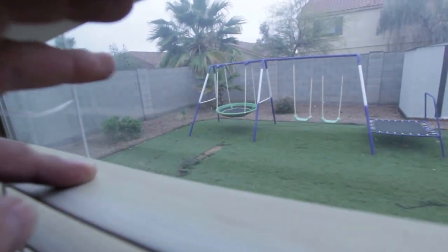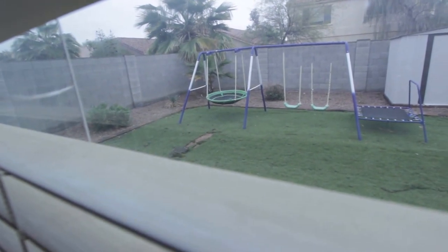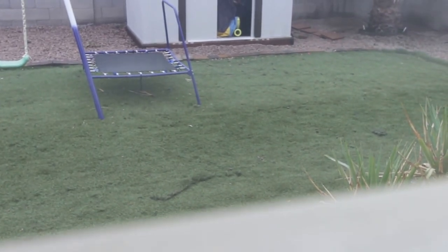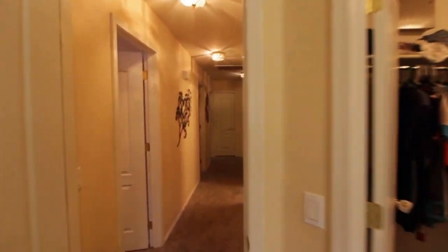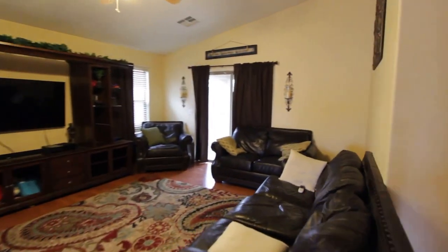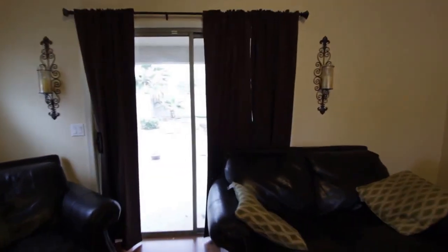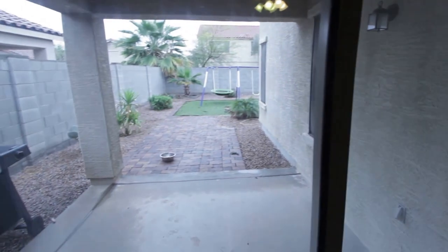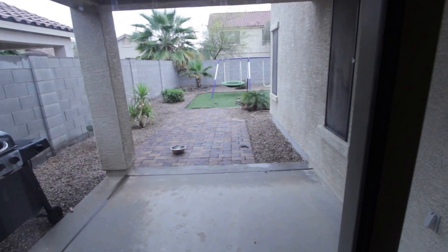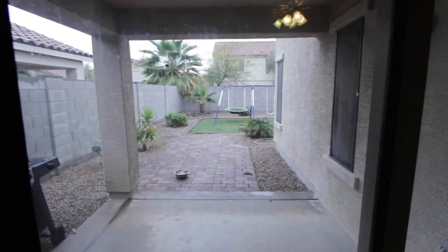Right here I'll be able to show you guys a little better about what that backyard looks like — that's a little torn up in a couple spots. That's the backyard: a small covered patio, some pavers all the way to the back to where that grass patch is.